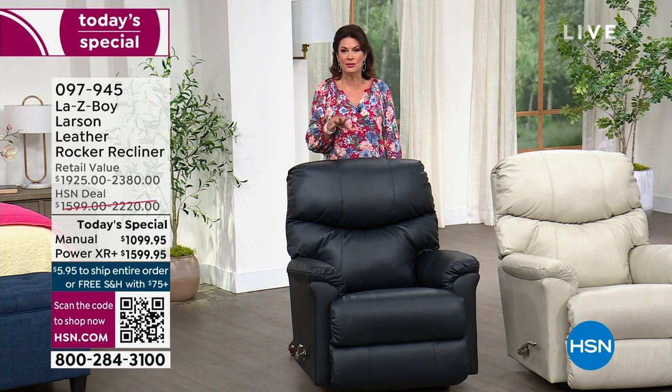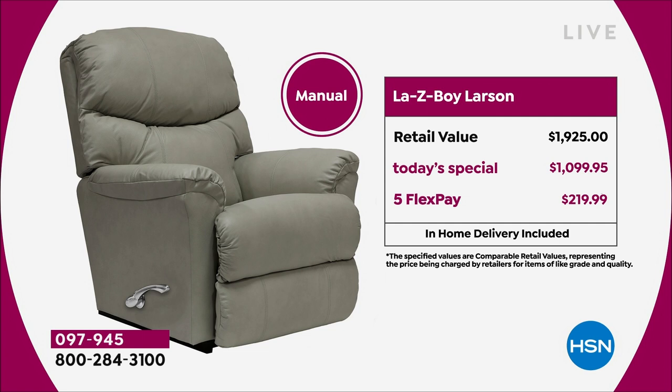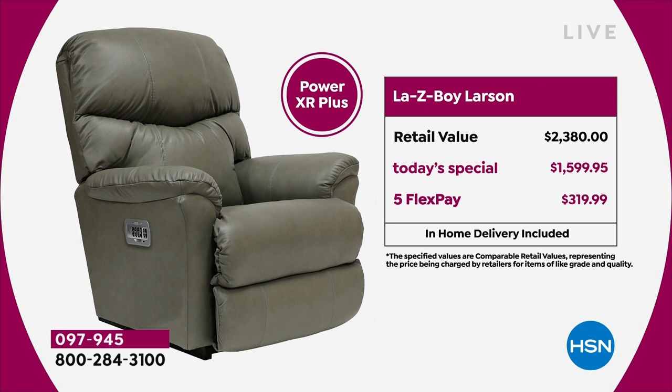Not only is the value not available anywhere else — the actual Larson itself is not available anywhere else except right here. The one-day Today's Special price is a tremendous difference. On five Flex Payments the difference between manual and power works out to about a hundred dollars more. This is something people have for decades — in many families it becomes a generational piece your kids will fight over.